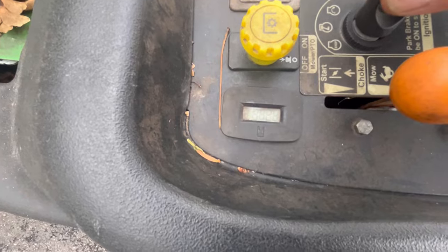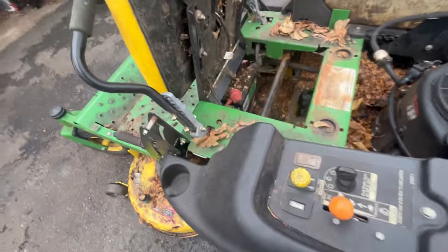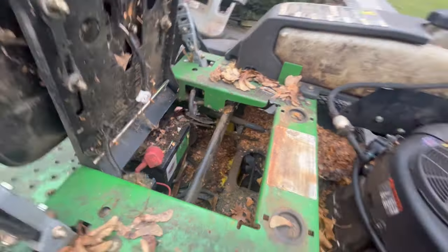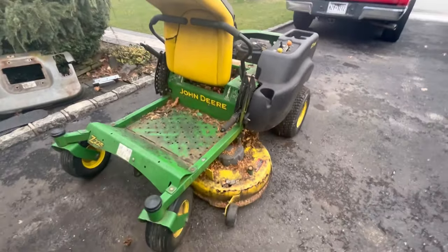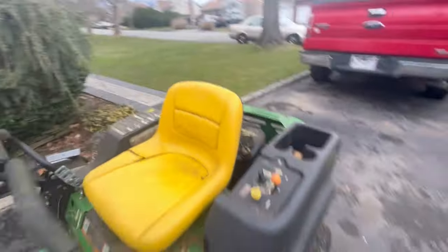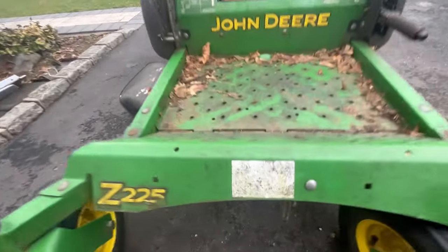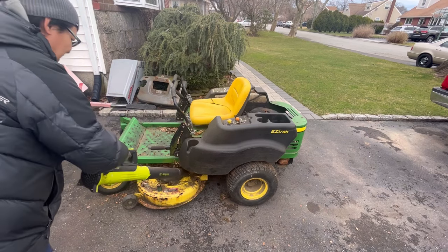The hour meter shows 208 hours — not 802. Henry is impressed given Bill said he used it for about 14 years. He might be able to put a charger to the 230 CCA Interstate battery and get it going. Henry notes this mower looks just like a Toro. He blows it out to get a better look.